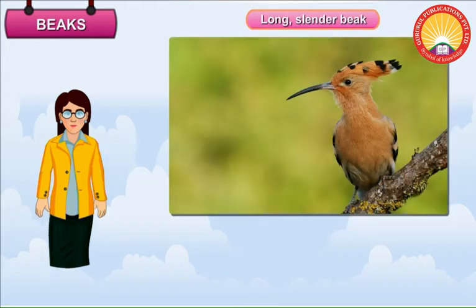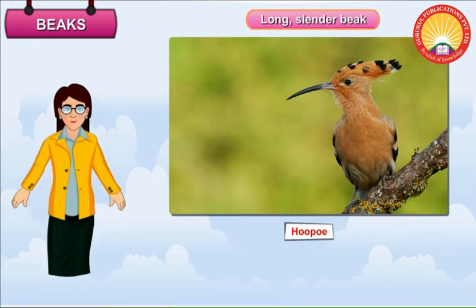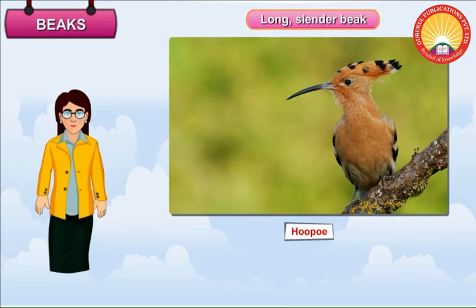Long Slender Beak. Birds such as hoopoe have a long and slender beak. The bird uses its beak to pull insects from the holes in the ground.